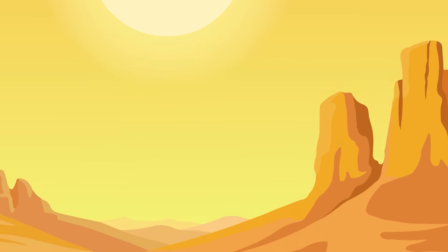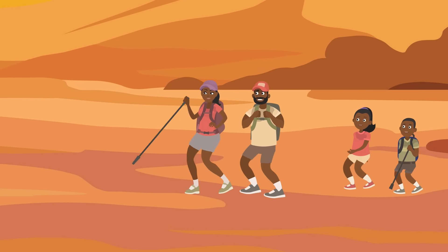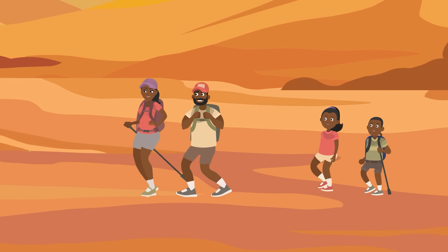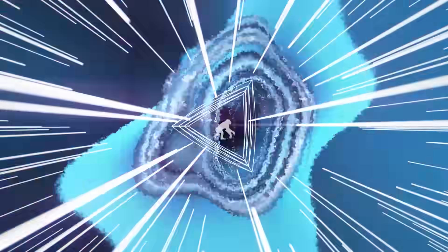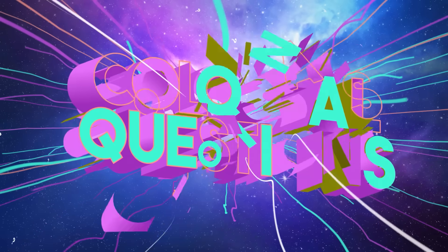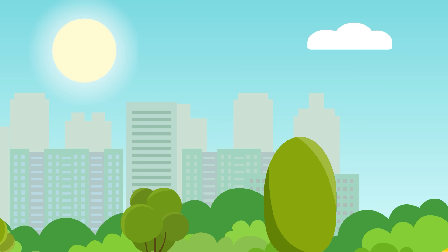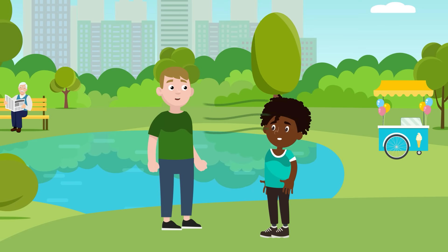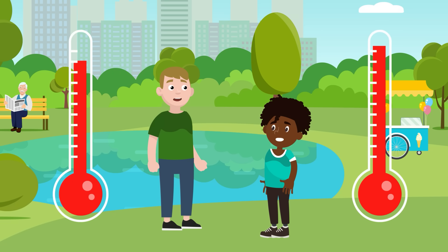Nothing makes a scorching hot day worse than getting all sweaty. So why does it happen? Do we really need to sweat? Let's find out on today's episode of Colossal Questions. It sure stinks to get all sweaty, sometimes literally. But it turns out that sweating is actually a key part of helping regulate your body temperature.